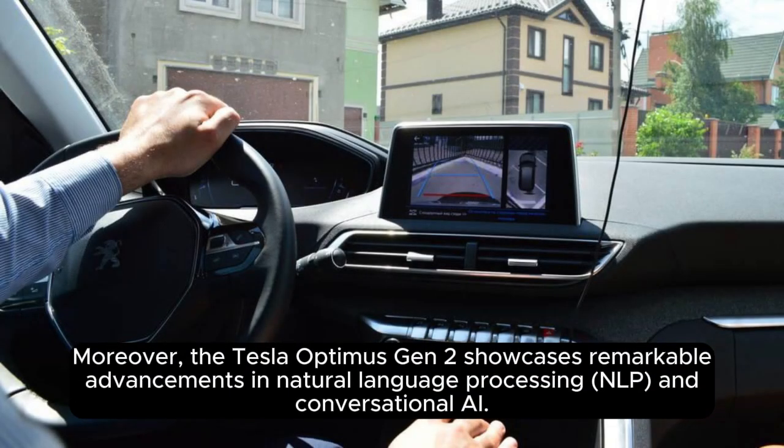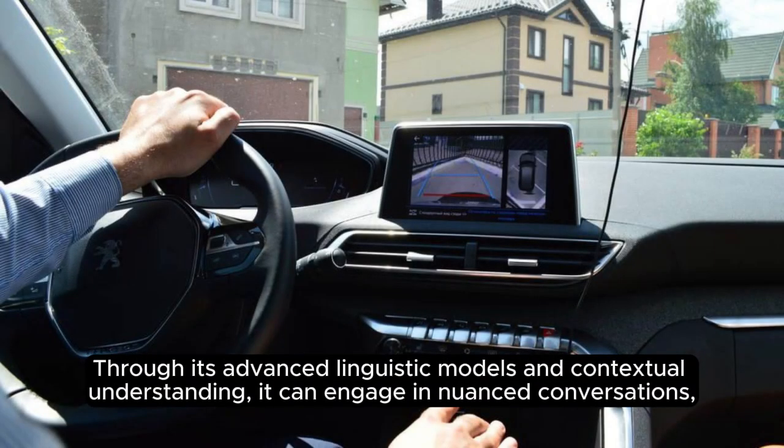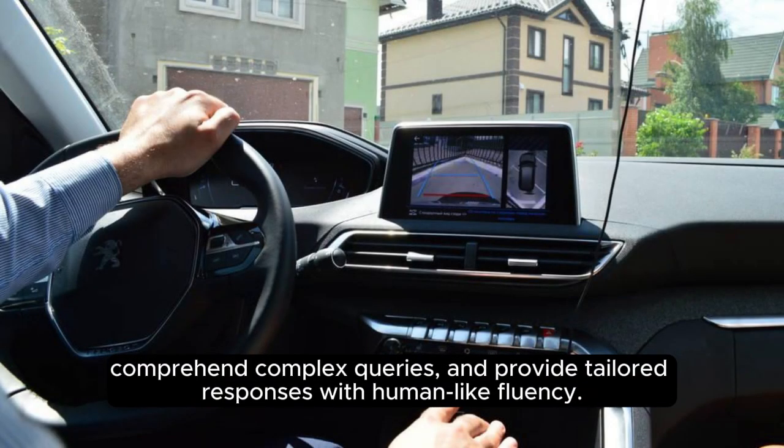Moreover, the Tesla Optimus Gen 2 showcases remarkable advancements in natural language processing (NLP) and conversational AI. Through its advanced linguistic models and contextual understanding, it can engage in nuanced conversations, comprehend complex queries, and provide tailored responses with human-like fluency.